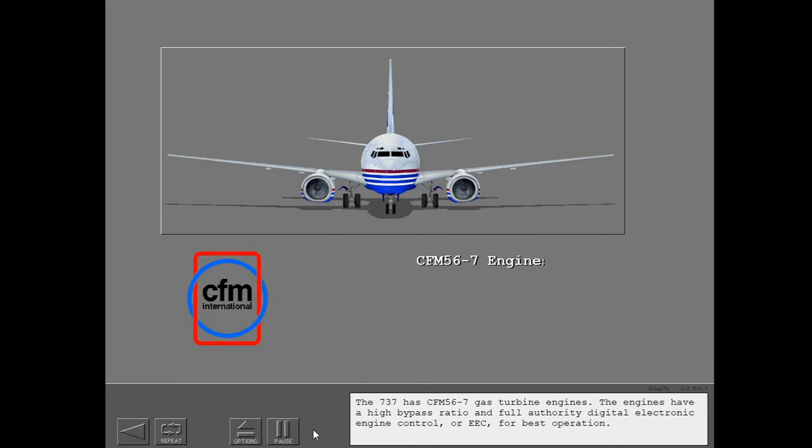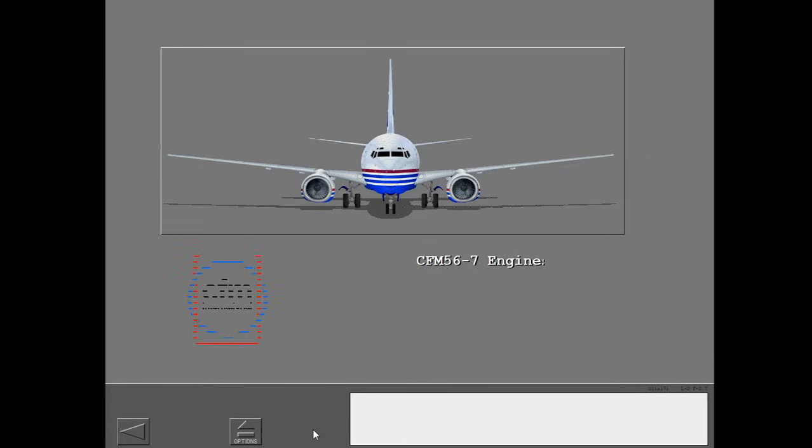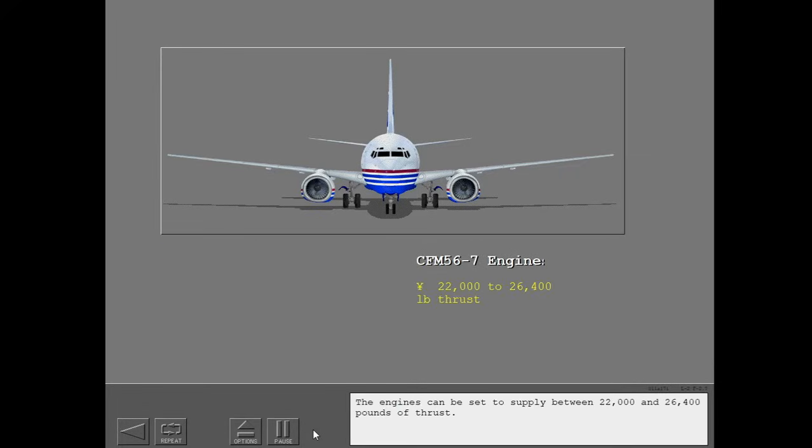The 737 has CFM 56-7 gas turbine engines. The engines have a high bypass ratio and full authority digital electronic engine control, or EEC, for best operation. The engines can be set to supply between 22,000 and 26,400 pounds of thrust.